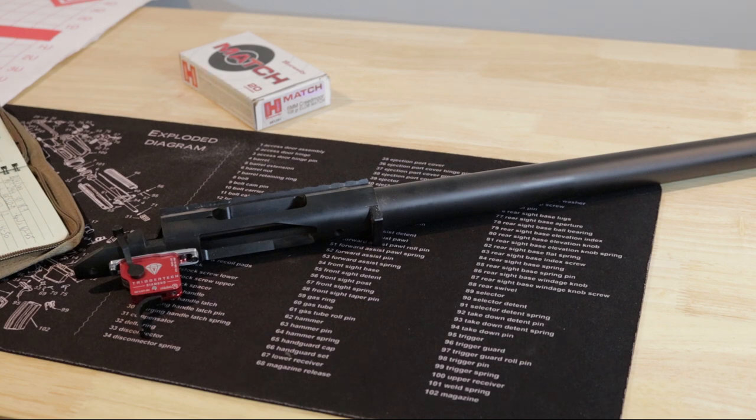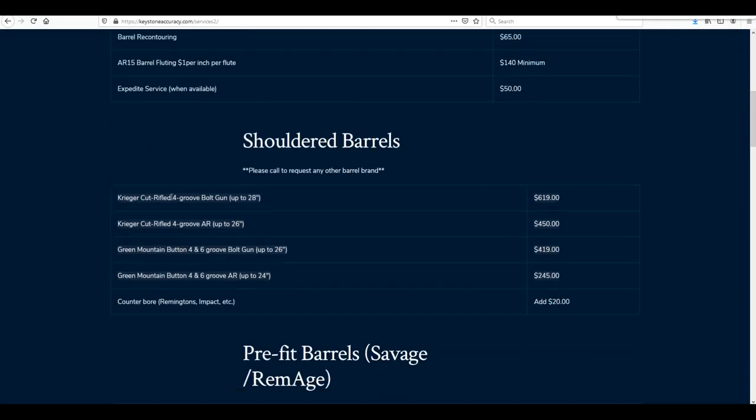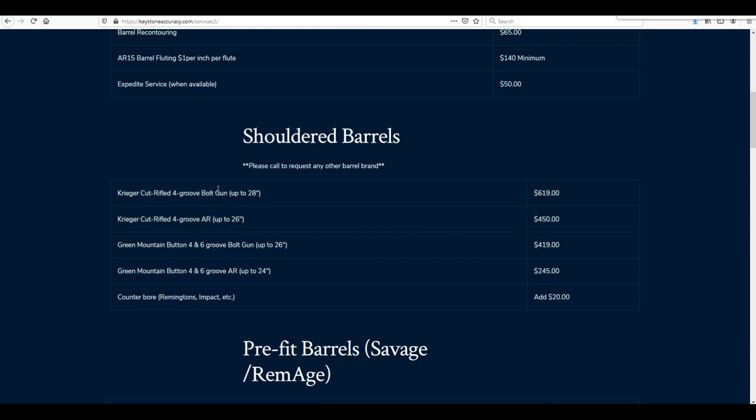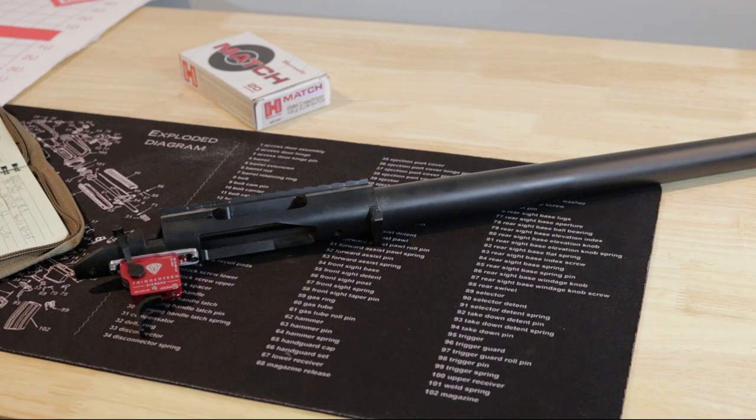The thing about this barrel is that it is the cheaper option of the two offered by Keystone. The Green Mountain is a button-rifled barrel; the Krieger that they offer is a cut-rifled barrel. There is about a $200 difference between these two barrels, and back in the day they had a section on their website explaining the differences. At that time they said what you're giving up with the Green Mountain is barrel life, and there is no accuracy difference between the two barrels — sounds good to me.